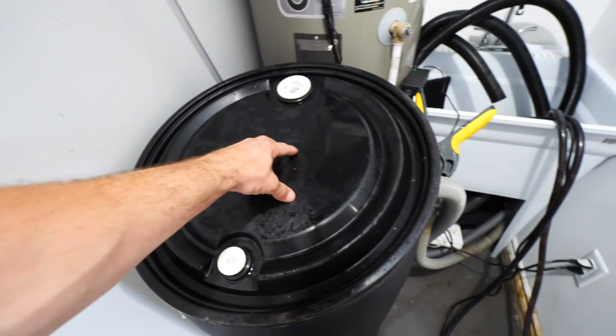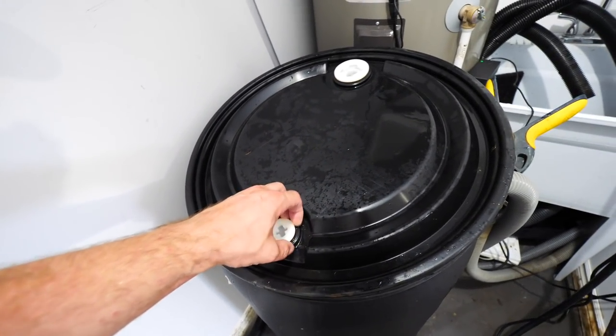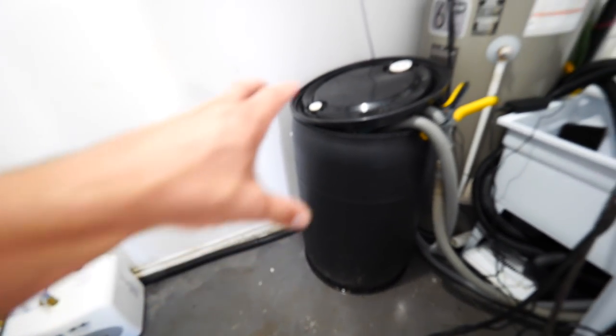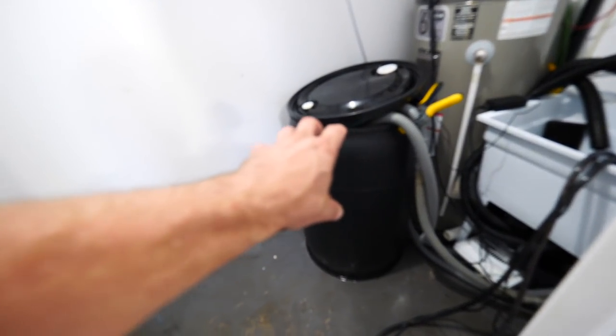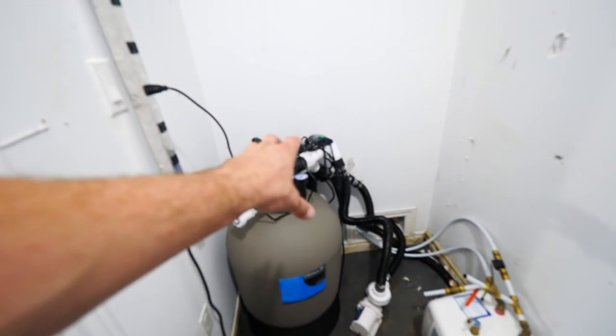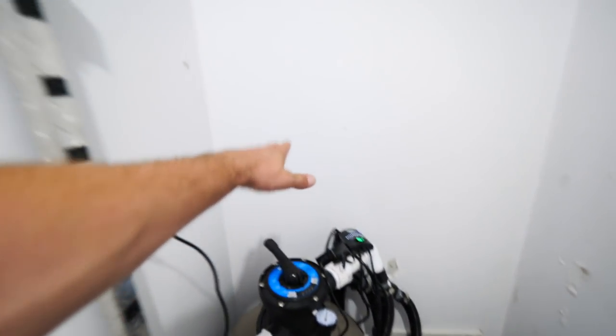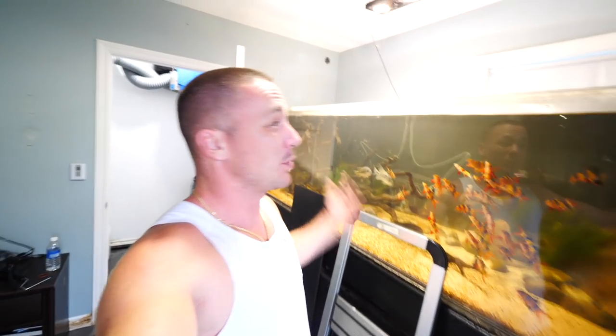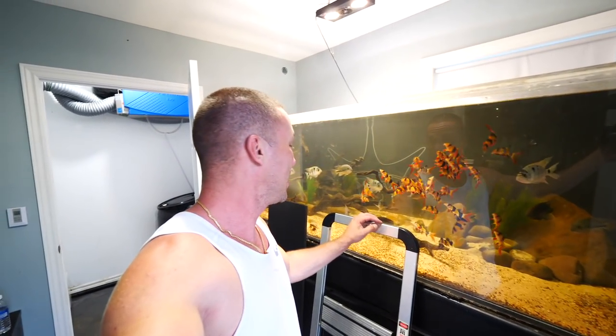I also want to make sure we get these lids on and the plumbing goes through them so it's silent. I think I'm going to switch to a lot of hard plumbing to clean everything up. We're also going to build a platform with two 55-gallon barrels connected — I'll show you how I do all that and I think you guys are going to like it. We also need to give the 375 a good cleaning — maybe we'll do that in the near future and show how I tackle that tank with all these fish in it.